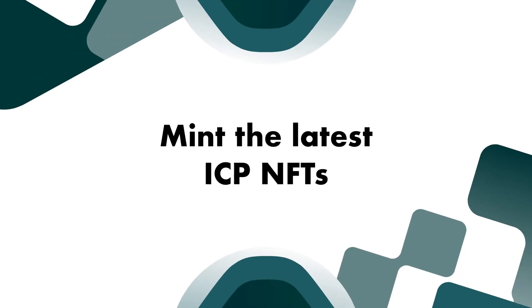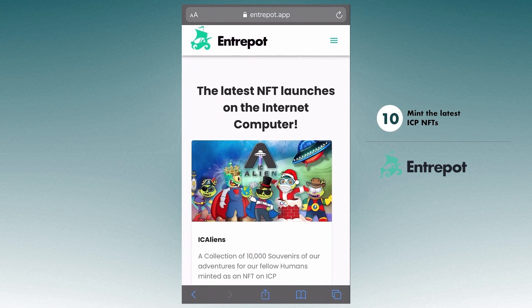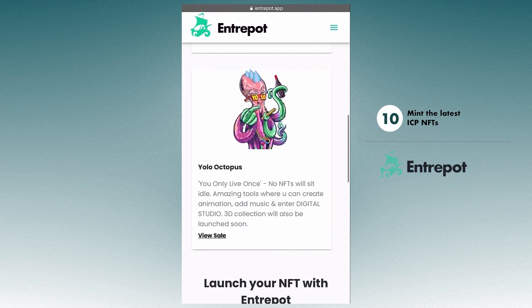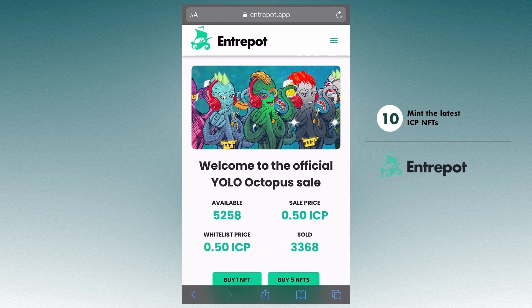Because we are the largest and most used NFT marketplace on the ICP blockchain, many NFT projects come to us. In the NFT Sales tab, you can find the latest launches. But many of these projects sell out fast, so make sure your Stoic wallet is loaded up with ICP and successfully connected to Entrepot.